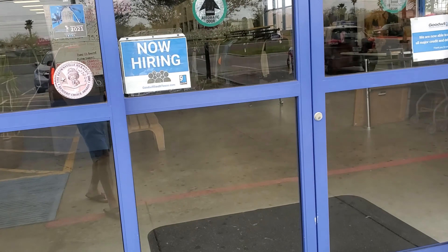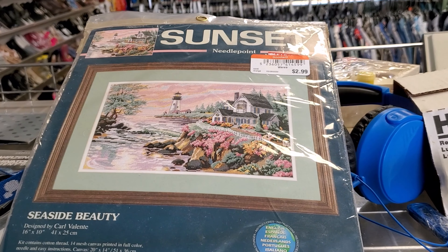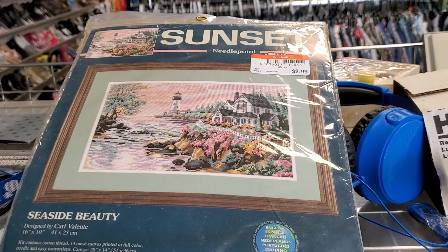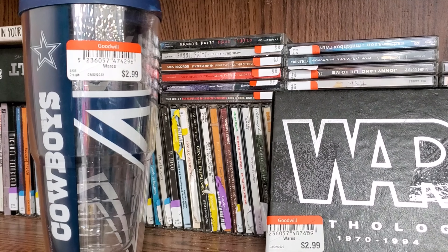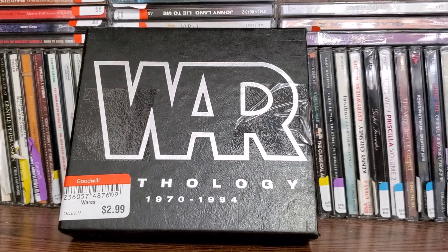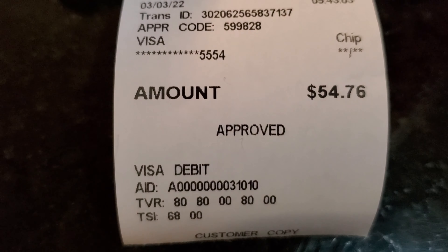Just grabbed these two — Eeyore and I don't remember the name but it's from Bambi — they're $1.99. Just found this little sewing thing; I bought one recently and already sold it the same day, so I'm gonna pick this one up for $2.99. Real quick, this Dallas Cowboys tumbler and Star Wars thing — let's keep going.